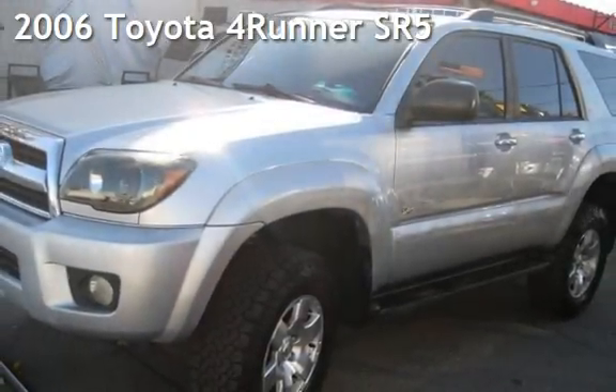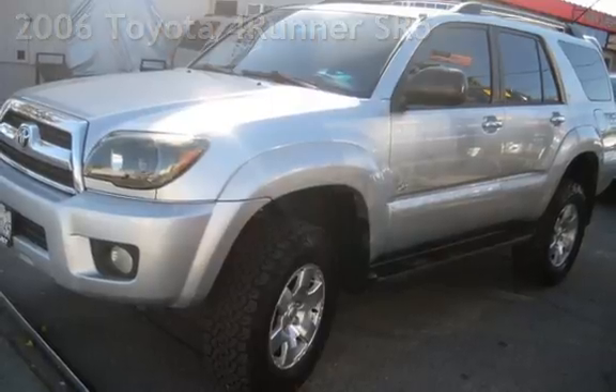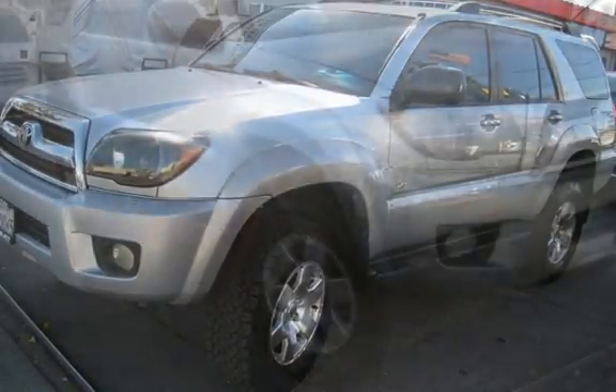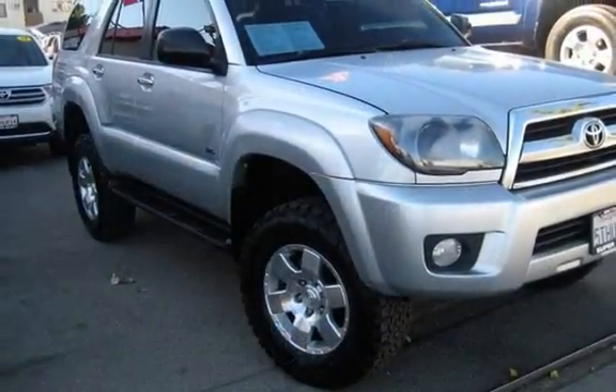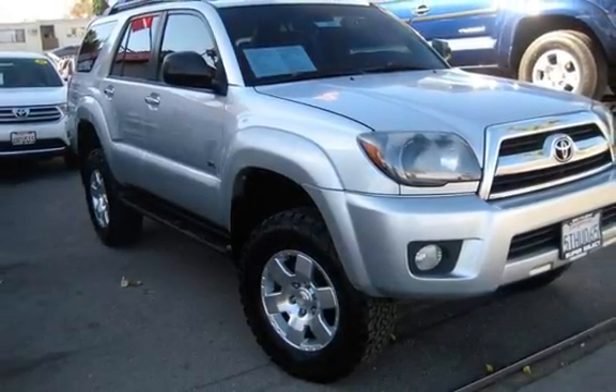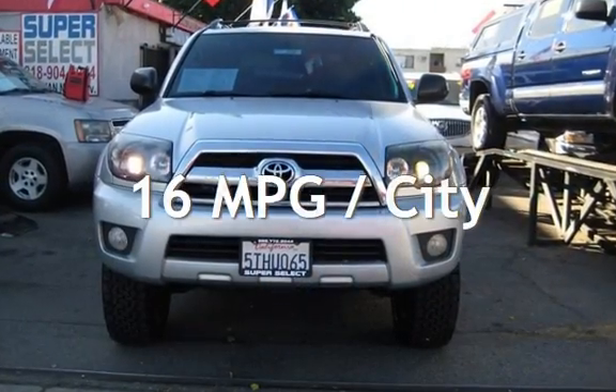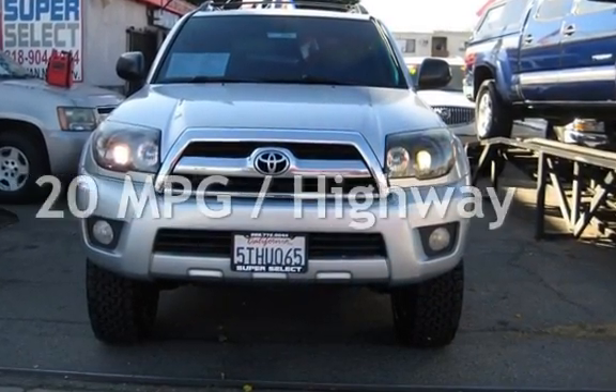Presenting a pre-owned 2006 Toyota 4Runner. This four-door SUV has a six-cylinder, 4.0-liter V6 engine, with rear-wheel drive, and an automatic transmission. Estimated fuel economy for this vehicle is 16 miles per gallon in the city, and 20 miles per gallon on the highway.